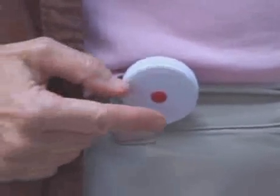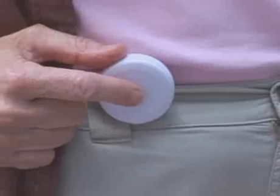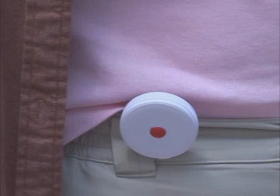Moreover, a small button on the sensor can be pressed, which overrides the sensor's alarm. This allows a user to help prevent false alarms or avoid contacting emergency personnel if only a mild fall has taken place.